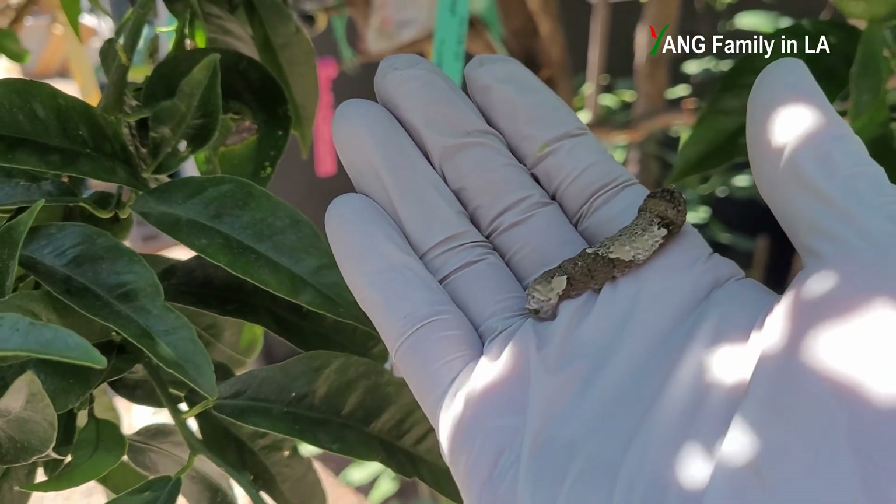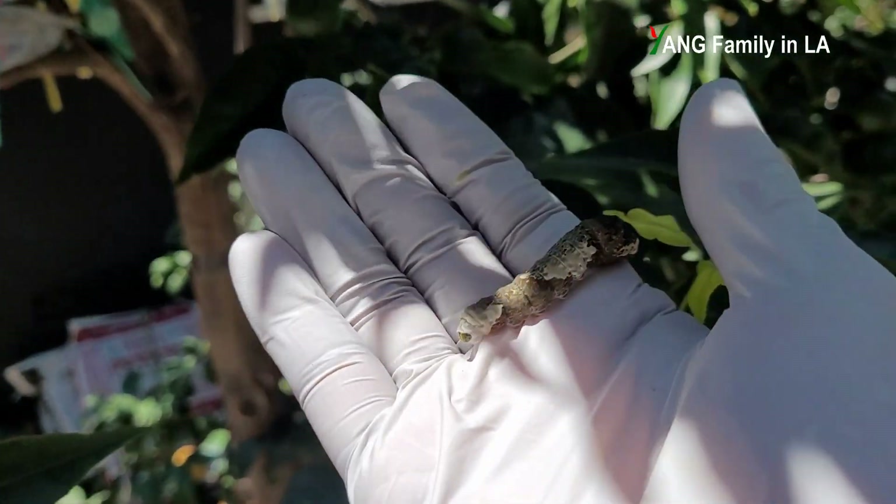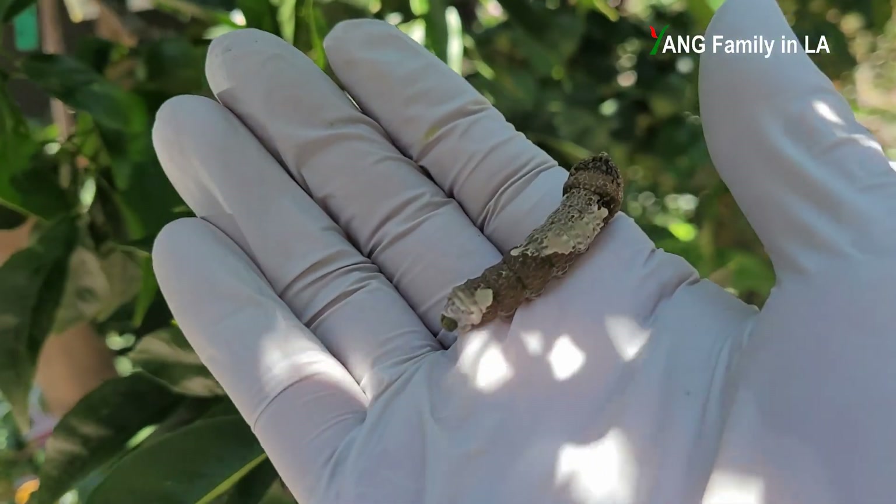So guys, if you like today's video, please give a thumbs up, like, share, leave a comment down below. Thanks for watching. See you next time. Bye, caterpillar — go to hell.